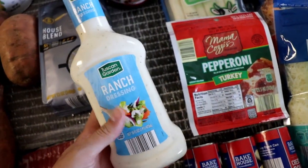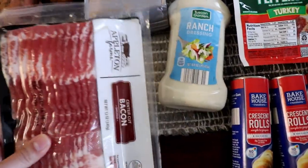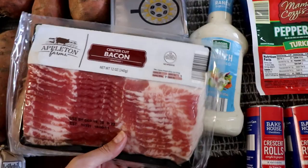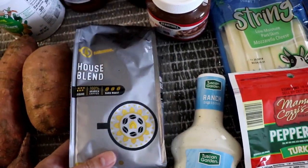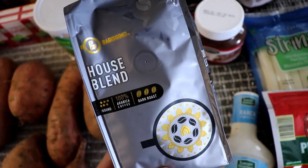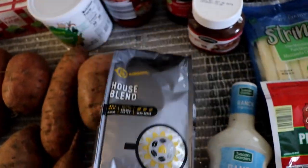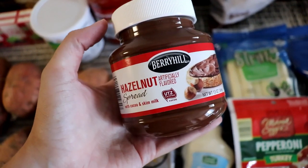I got ranch — this is for the ranch pinwheels and also for the chicken bacon ranch pizza — and here's the bacon for that, which is like $3.29, so I think it's a good deal. Then I got this coffee. We really like this coffee; this is probably the best one we've tried from Aldi — the house blend — and then a hazelnut alternative for my husband.